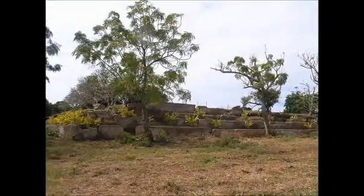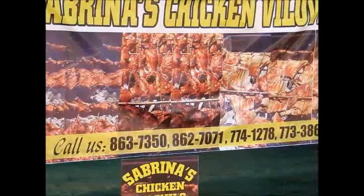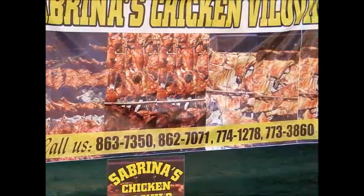Our next bus stop was the raised royal terraces from a previous ancient dynasty. Back in Okolofo we visited Sabrina's again for some tasty barbecue chicken and headed home.